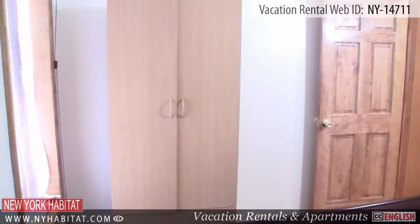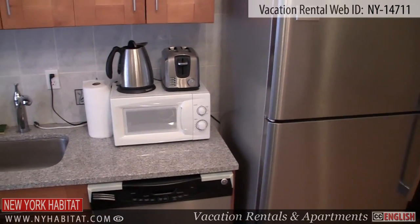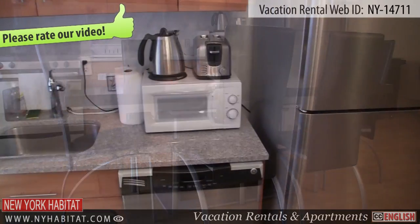Next, you will find the kitchen. The kitchen comes fully equipped with all amenities needed for preparing meals, including a microwave and a dishwasher. There is also a table and chairs in the kitchen area.